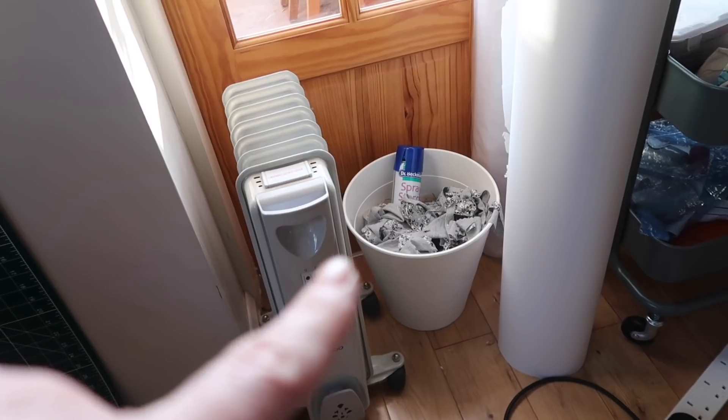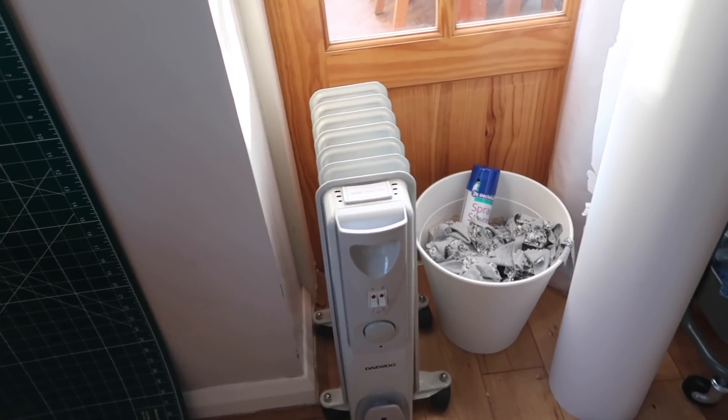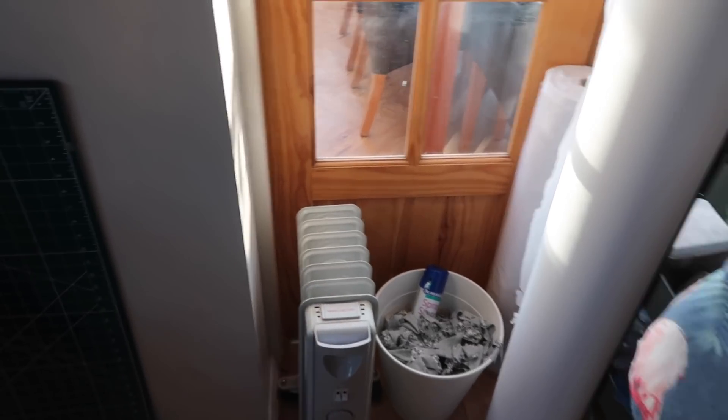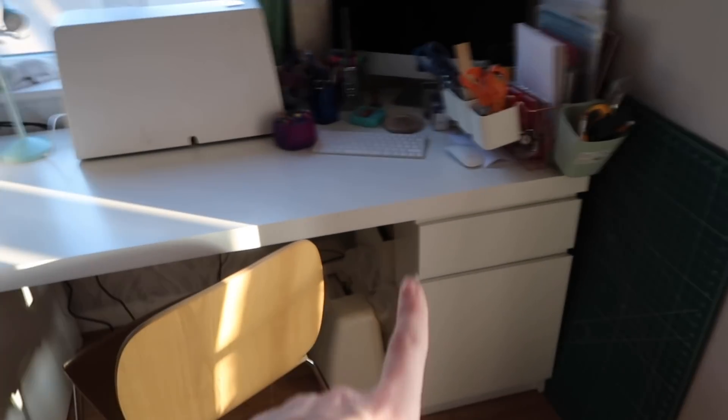I've got my little bin from IKEA — I think that was about a pound — and a little oil-filled radiator because it does get quite chilly in here. When I'm at home sewing I don't want the heating on all day, so if it's particularly cold I'll just switch that on. I've also got my cutting-out boards stored at the side of my desk here.